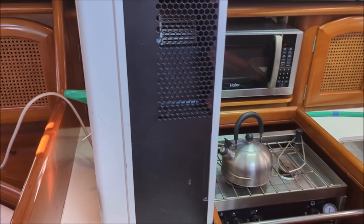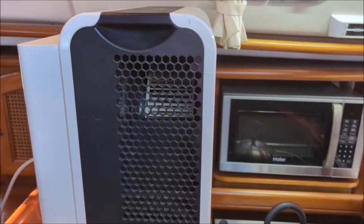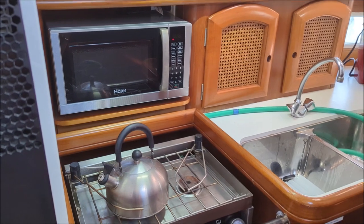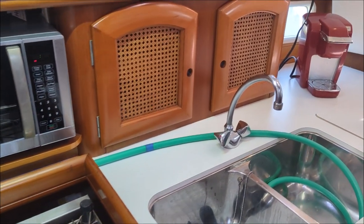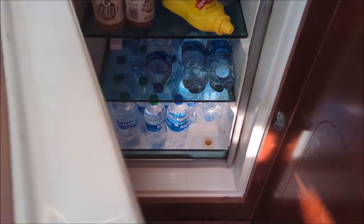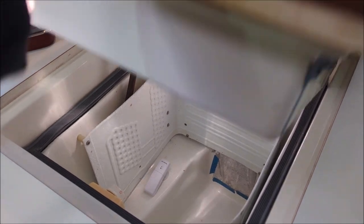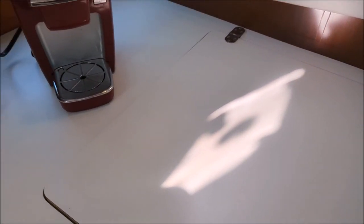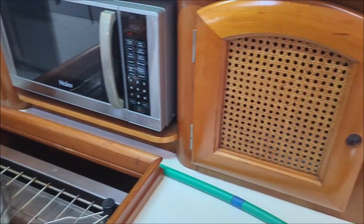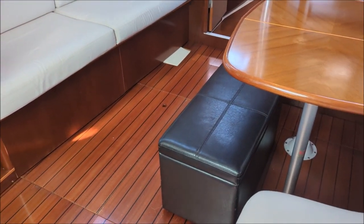This owner keeps a dehumidifier going on the boat when he's not on it. Good-sized galley with lots of storage, a front-loading refrigerator and a top-loading freezer, microwave and stove. This is just a storage ottoman.